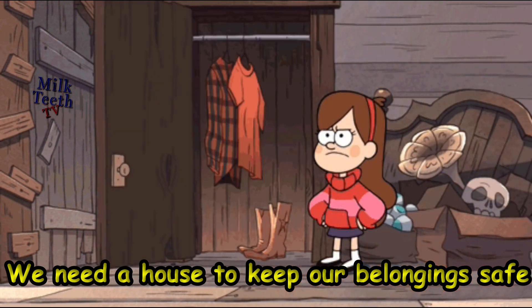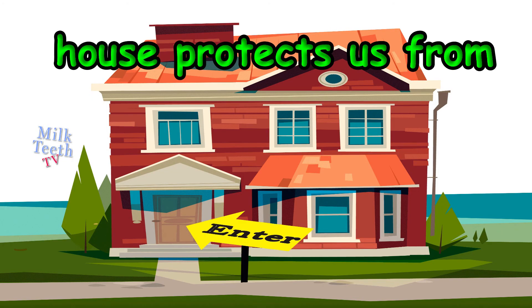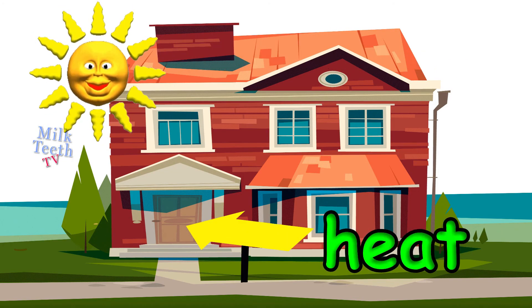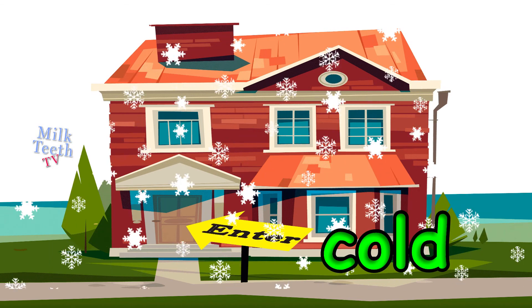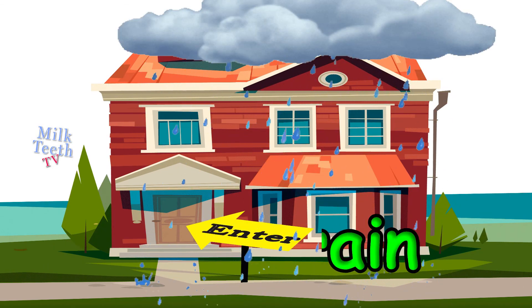See how we keep our things safe in our house? A house also protects us. It protects us from heat, the heat of the sun. It protects us from cold. It protects us from rain. We don't get wet in the house.